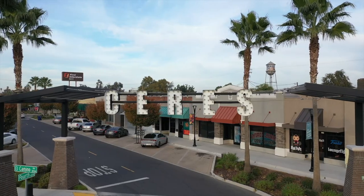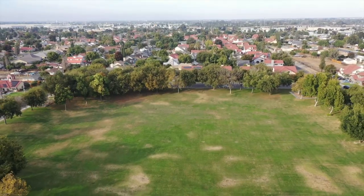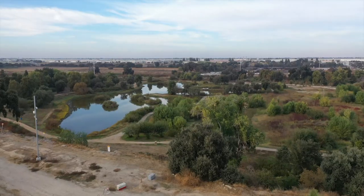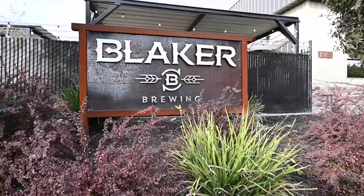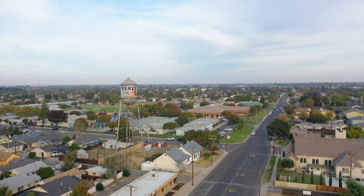Ceres is a wonderful community. Nearby, enjoy Strawberry Fields Park, Don Pedro Park, and Ceres River Bluff Regional Park to enjoy the outdoors. Conveniently located near shopping and restaurants like the Whitmore Plaza. Enjoy local refreshments at Blaker Brewing and so much more. Come see what makes this home and community so special.